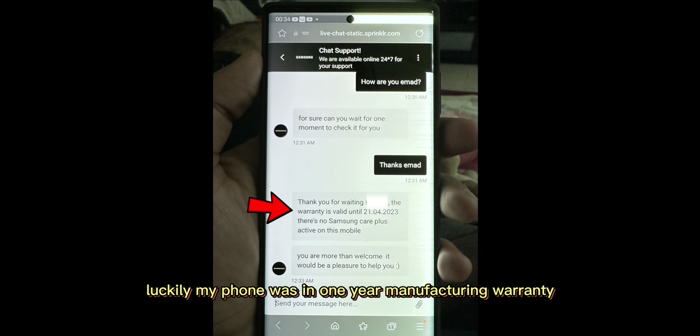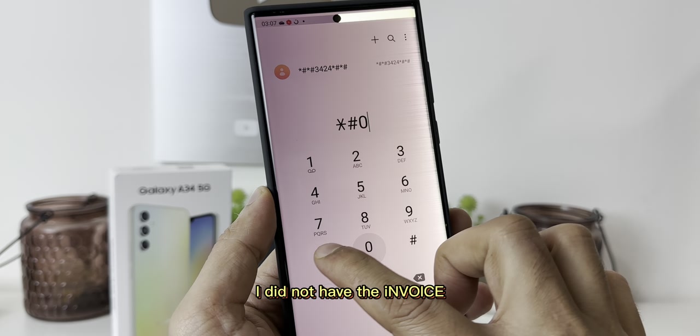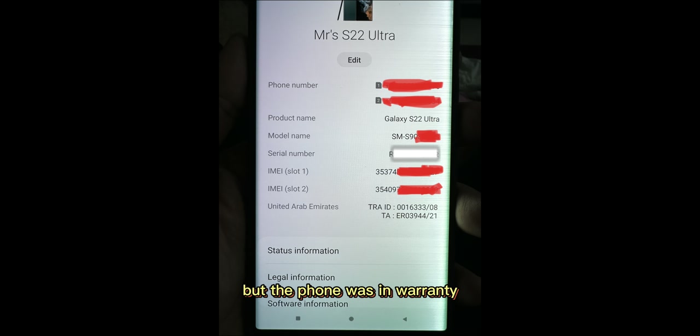Luckily, my phone was in the one-year manufacturing warranty which you get when you buy any Samsung smartphone from a reputed retailer. I did not have the invoice, but the phone was in warranty as it can be checked from the phone's IMEI number or serial number.